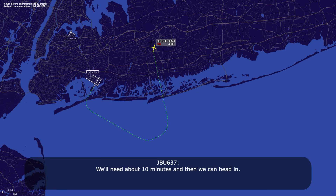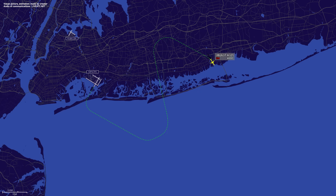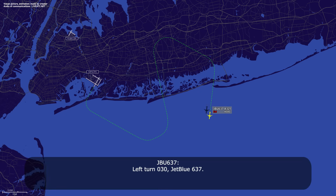We'll need about 10 minutes and then we can head in. JetBlue 637, no problem. JetBlue 637, turn right heading 200. Right turn 200, JetBlue 637. JetBlue 637, turn left heading 030. Left turn 030, JetBlue 637.